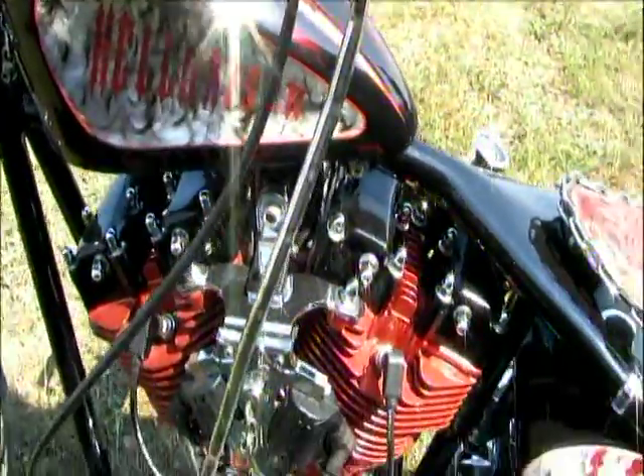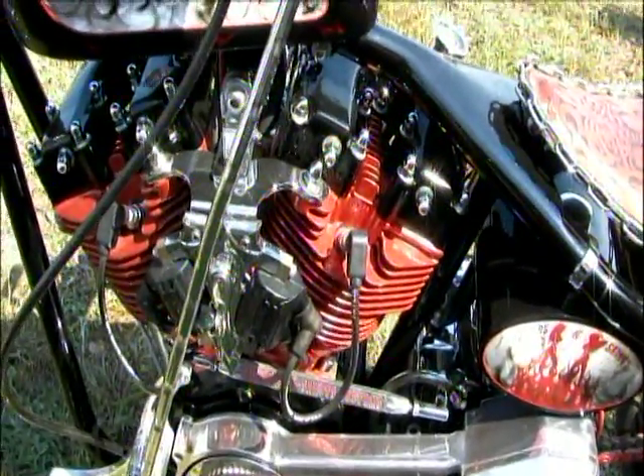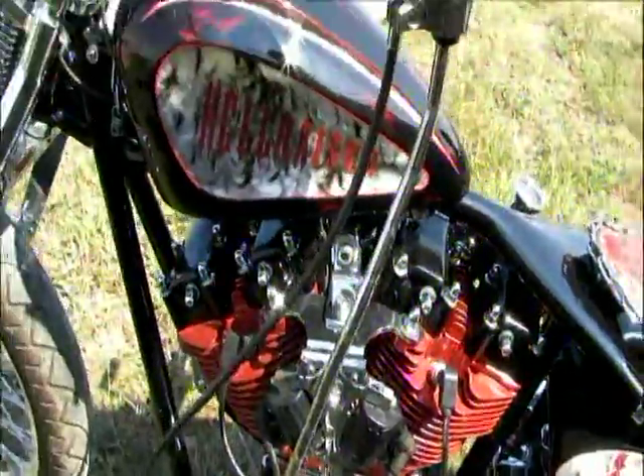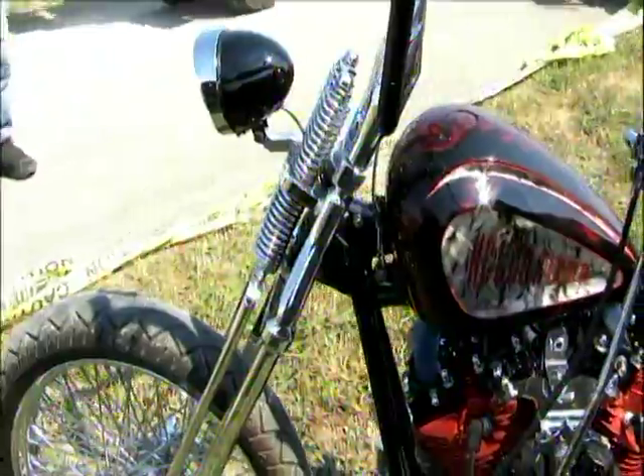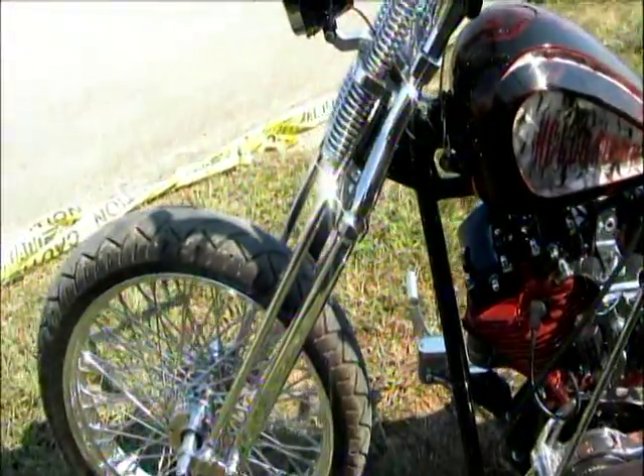You got the heads in black, all powder-coated, it looks like? Yes. What about the front end here? It's a DNA springer, stock length springer, 21-inch tire.